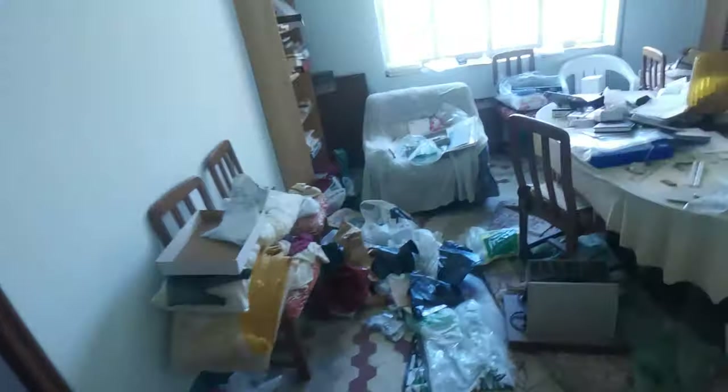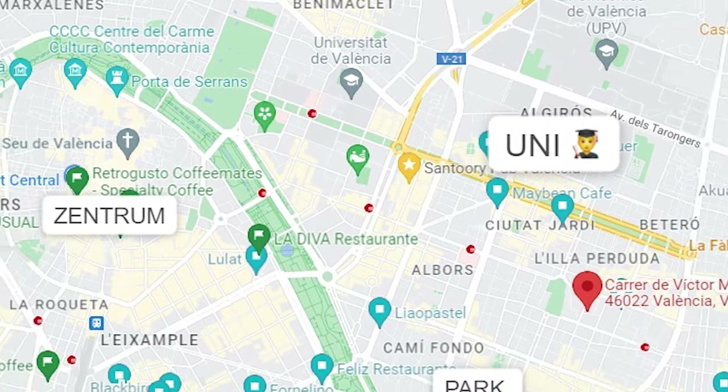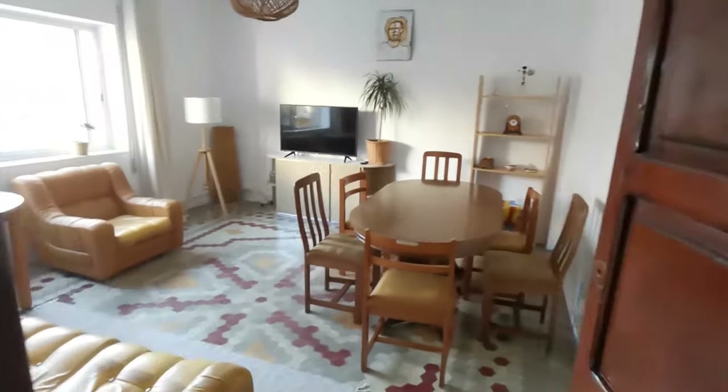I've learned that in real estate you get paid for problem solving, and this flat definitely had a lot of problems. But if you want a high return on investment, you have to be a good problem solver. The only things you can't change about an apartment are its location, size, and floor — and these characteristics were really good here. The location is perfect: close to the university, center, and beach. It's big and spacious with lots of light. So even though the inside was ugly, I was brave enough to say 'I can manage this project and lift the value of this property.'